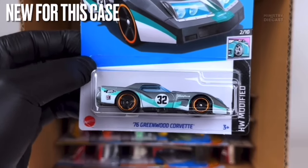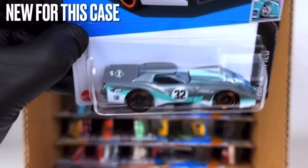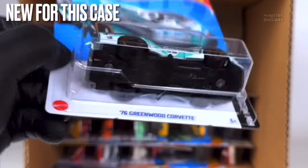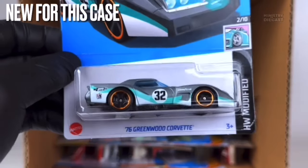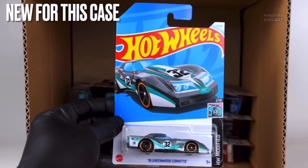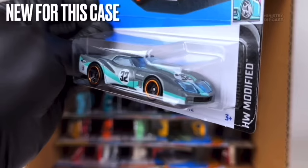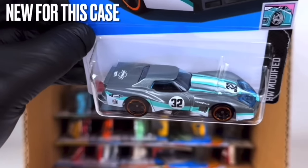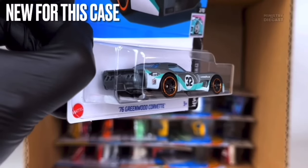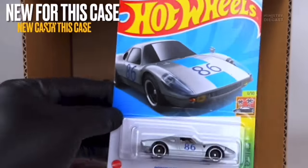Next up we have the first licensed casting for this case — the '76 Greenwood Corvette. It receives side and top tampo work, has been painted in metallic gray or a silverish color, and is rolling on the five-spoke muscle wheels painted in black with a nice chrome orange lip. This is a really nice recolor of this casting and I'm definitely going to be hunting this down for my personal collection — really, really nice release.